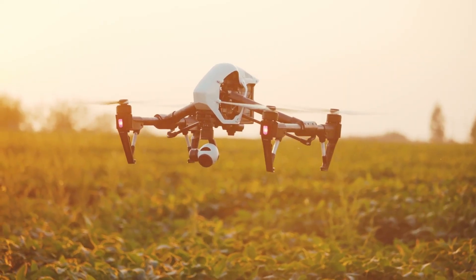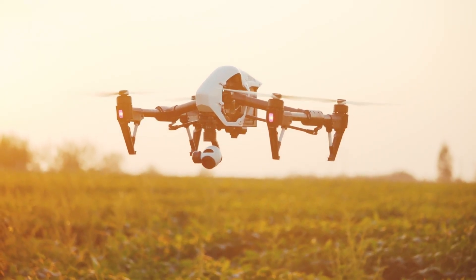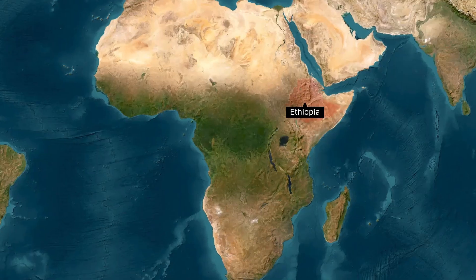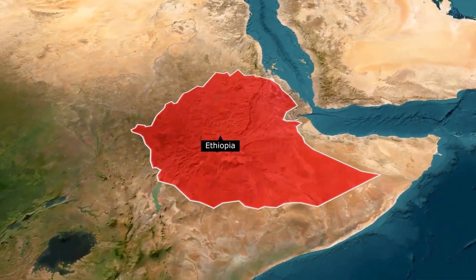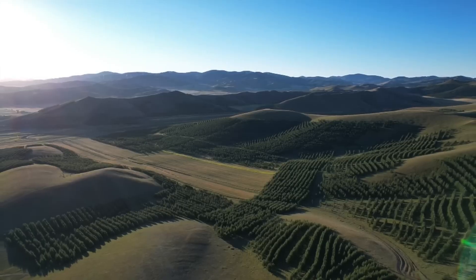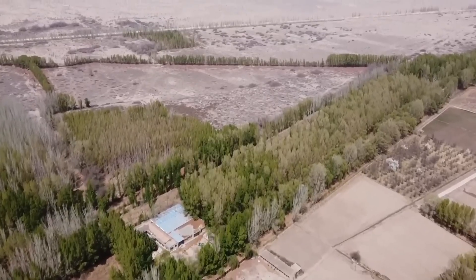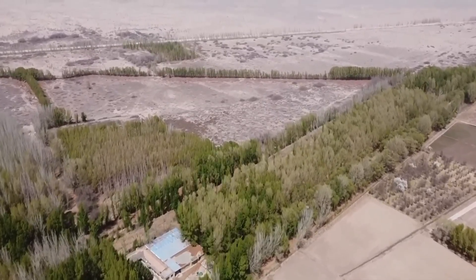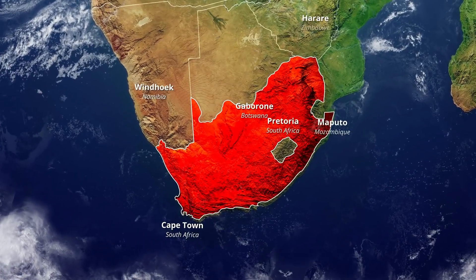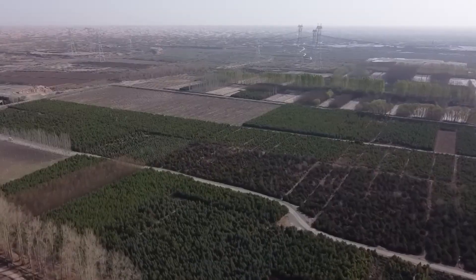Aerial seeding plays a crucial role in reaching remote and inaccessible areas where traditional planting methods would be impractical or impossible. Countries like Ethiopia have pioneered large-scale aerial reforestation, with programs that have planted over 4 billion trees in recent years. Kenya's aerial seeding initiatives target degraded rangelands and water catchment areas.